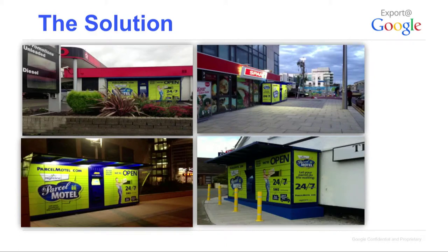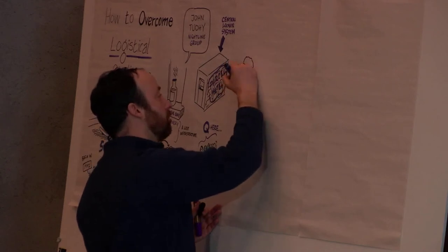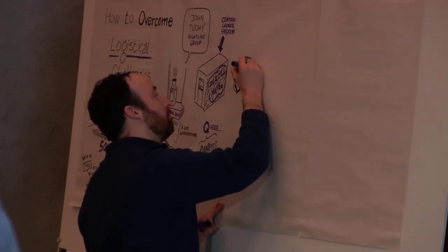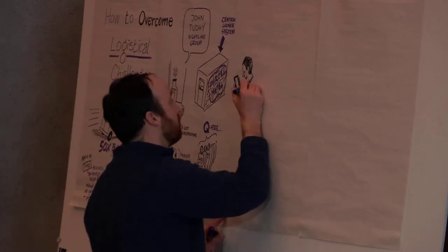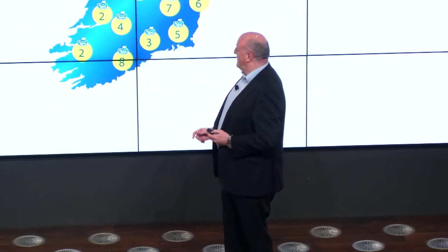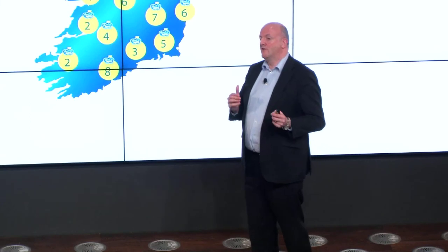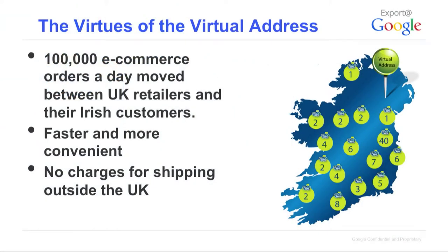We originally thought this was a retail proposition — that we would speak to the retailer and they would use this to get parcels to their customers. But once we got into those discussions, retailers realised there would be integration work, changes to their website, and because it was so new, consumers might not accept it — it was kind of risky. We knew it was going to be a long conversation with retailers. But we knew we were onto something when Google had taken such an interest in Buffer Box. So we immediately changed our strategy to appeal directly to consumers.